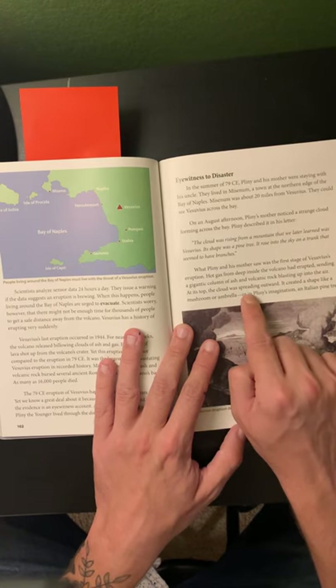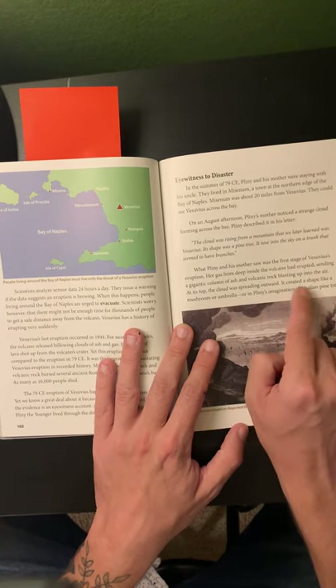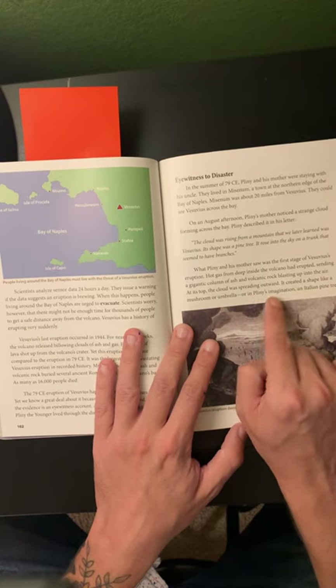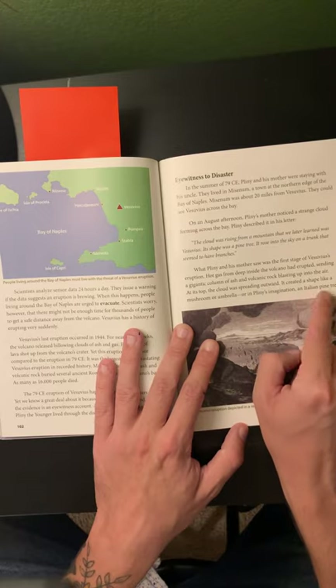At its top, the cloud was spreading outward. It created a shape like a mushroom, or an umbrella, or in Pliny's imagination, an Italian pine tree.